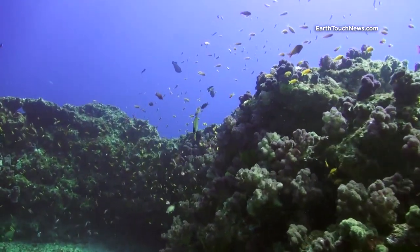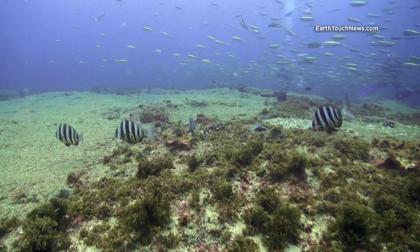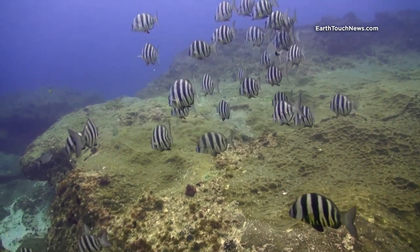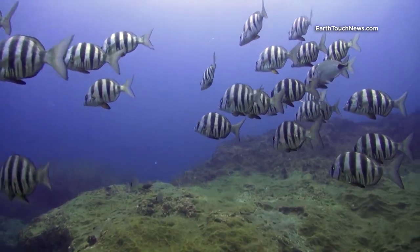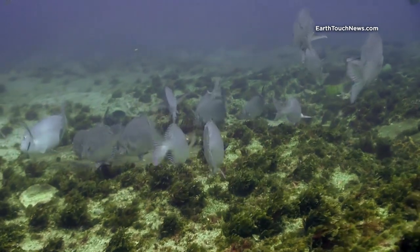Nevertheless, many species of fish thrive in this plant-based environment. You get to see many grazing species, for example a bunch of quite rare and region-specific South African zebrafish, with a name fit for the African continent, or a school of silver rabbit fish picking up organic matter from the greenery.